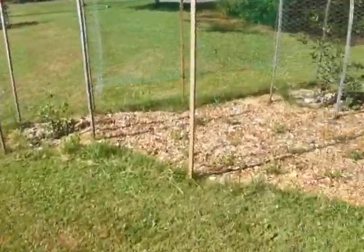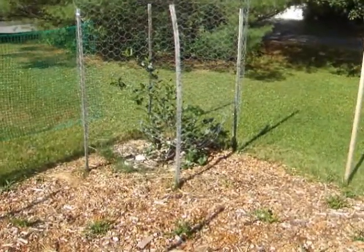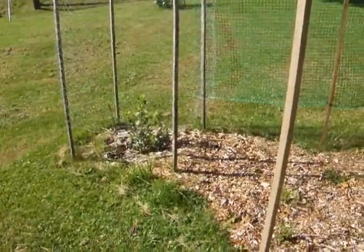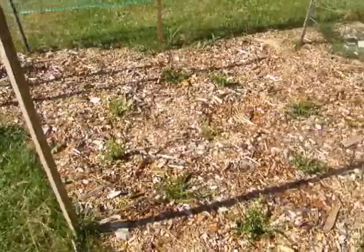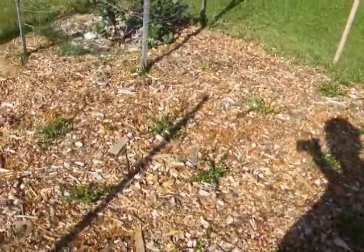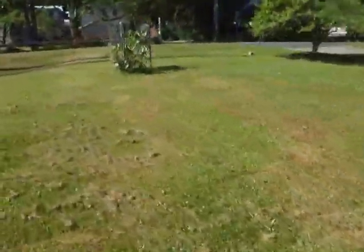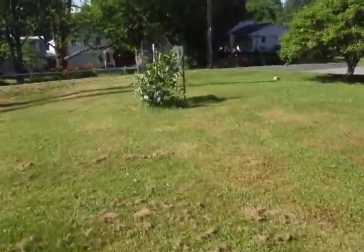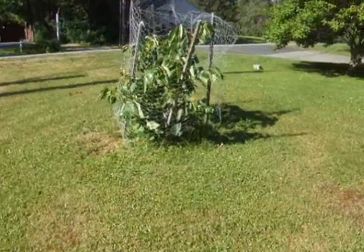The aronias seem to be healthy — that one especially. Ironically the big one is the dwarf aronia and the little one is I think a Nero. All of the cranberries are really doing very nicely — they all seem happy. The persimmon is kind of short but seems to be very healthy and happy.